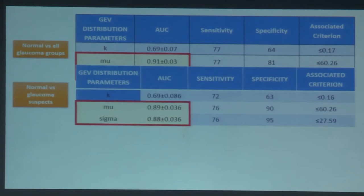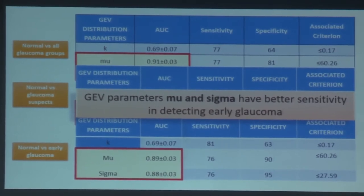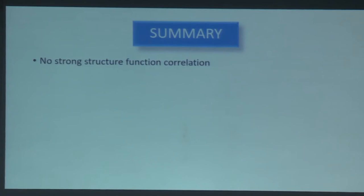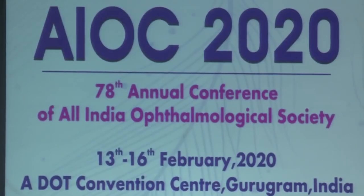In AUC analysis for GEV parameters, mu and sigma were found to have the highest area under the curve, indicating that GEV parameters mu and sigma have better sensitivity in detecting early glaucoma. In summary, no strong structure-function correlation was found, likely due to smaller sample size and lack of sectoral comparison. Among OCT parameters, average RNFL thickness and rim area had better diagnostic accuracy. Among 3D parameters, mu and sigma could distinguish glaucoma suspects from early glaucoma and normals. A longitudinal study is required to build a predictive database for early glaucoma detection.